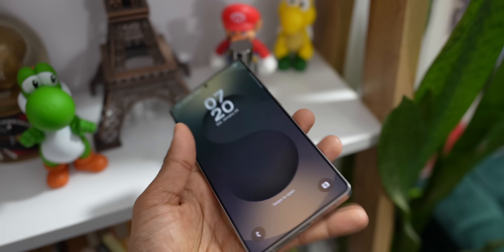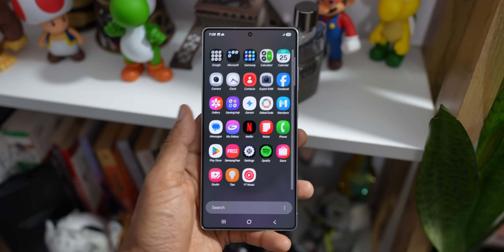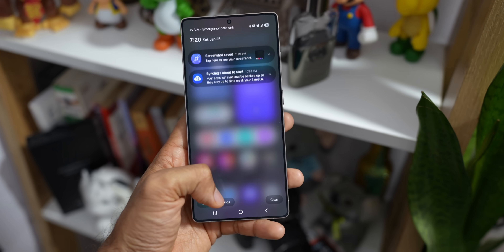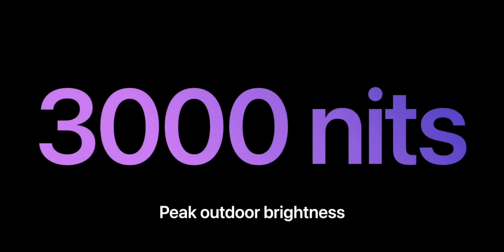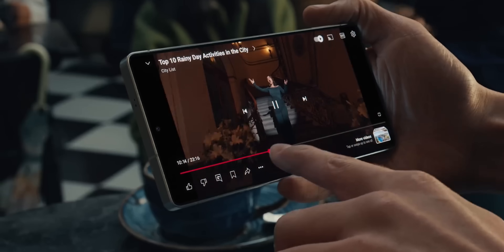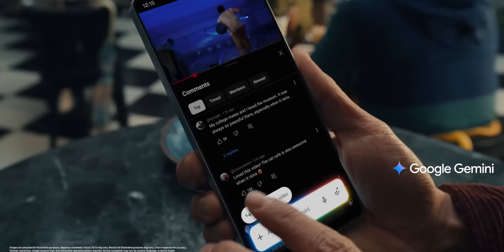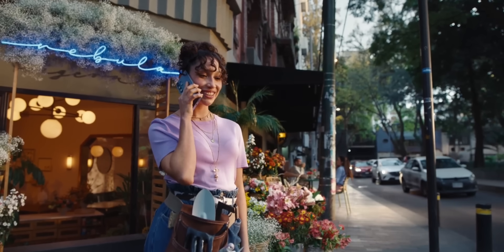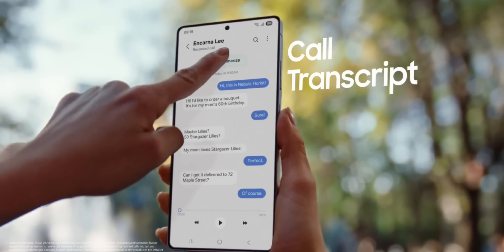Both phones feature a stunning 6.9-inch display with a smooth 120Hz refresh rate. Samsung's screen offers a higher QHD+ resolution at 1440 by 3120 pixels, giving it a slightly higher pixel density. However, Apple has a trump card: the iPhone 17 Pro Max boasts an insane 3000 nits of peak brightness with a new anti-glare coating, compared to the S25 Ultra's 2600 nits — making the iPhone more usable outdoors.